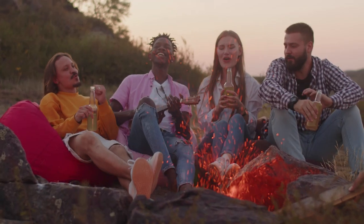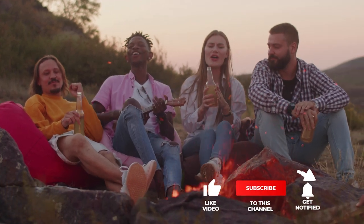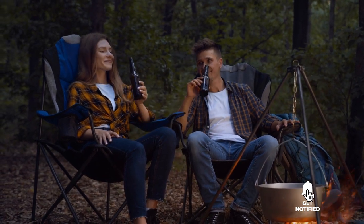Still haven't found a cooler for your camping trip that meets your needs? Keep watching because we have more lined up for you. If this is your first time visiting our channel, be sure to subscribe and hit the bell icon to receive notifications of our next videos.